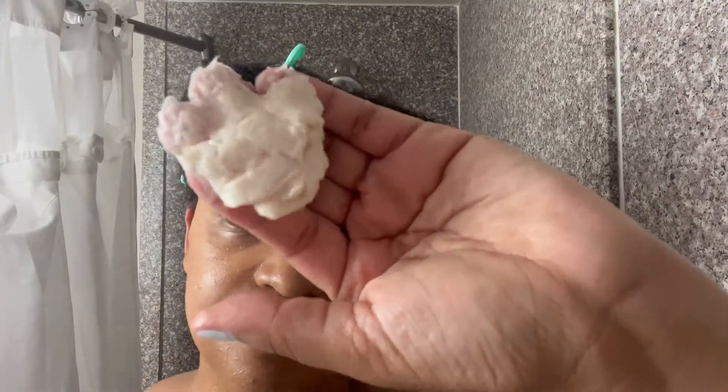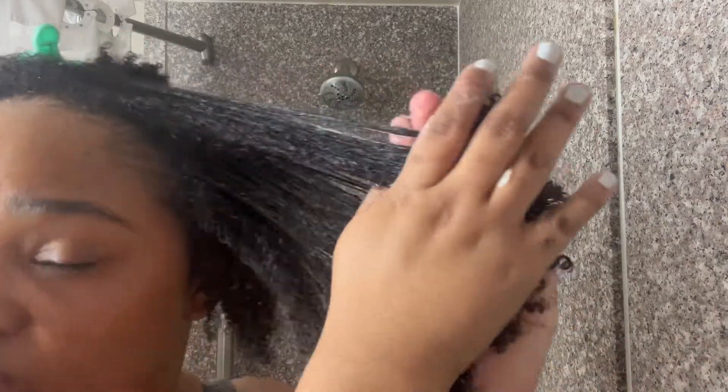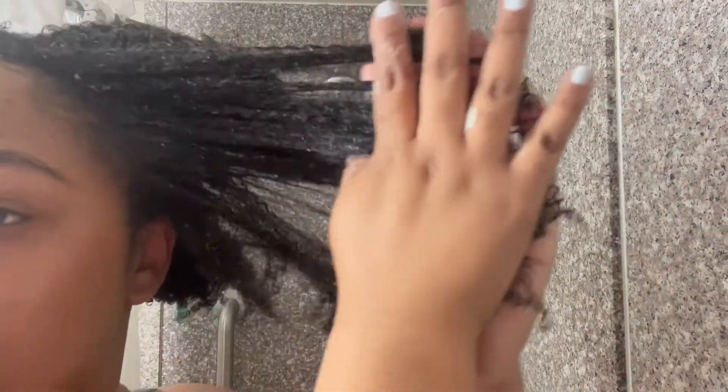I start by taking down my first clip and applying a hefty amount of deep conditioner, rubbing it in between my hands to make sure I can easily distribute it throughout my hair. I really focus on my ends as those are always the most exposed part of my hair, and I use the praying hands method to make sure the deep conditioner is getting through all my hair.